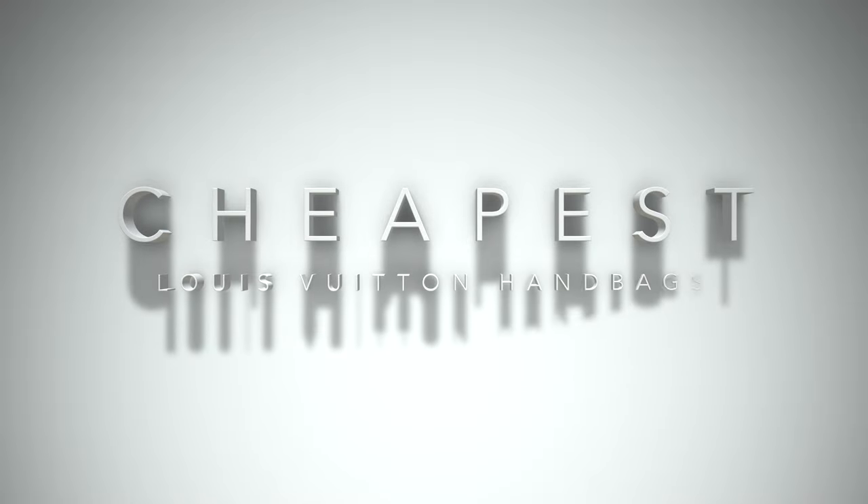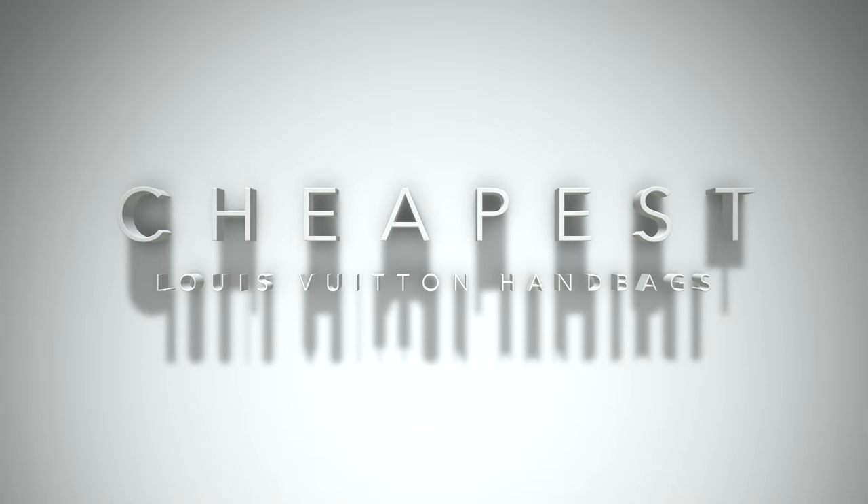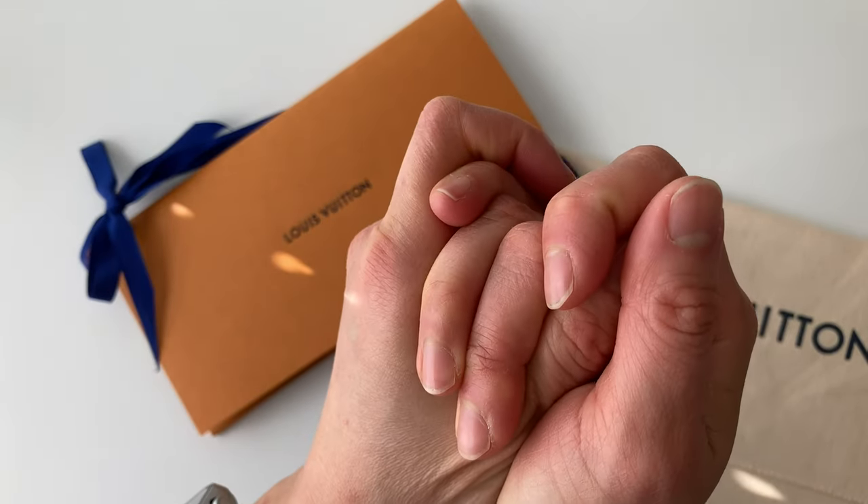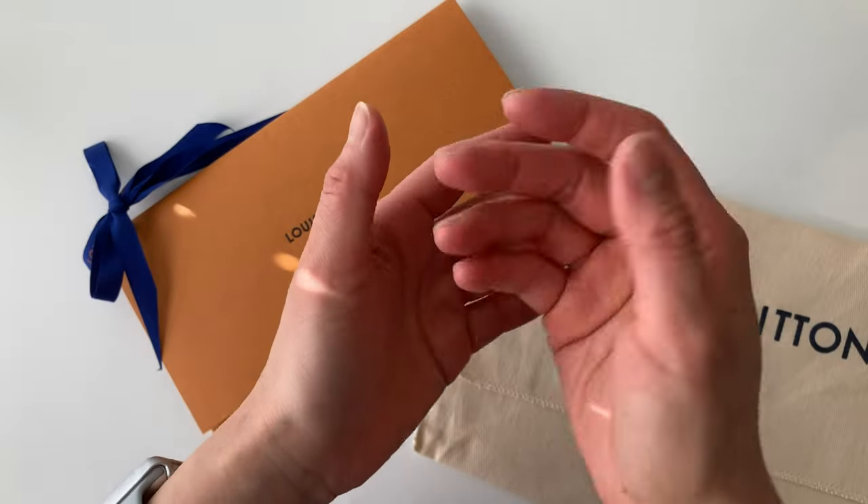So that's it for the video on the cheapest Louis Vuitton bags. What do you guys think about this list? Are you surprised by what handbags fit under this price tag of less than $2,500 Canadian?